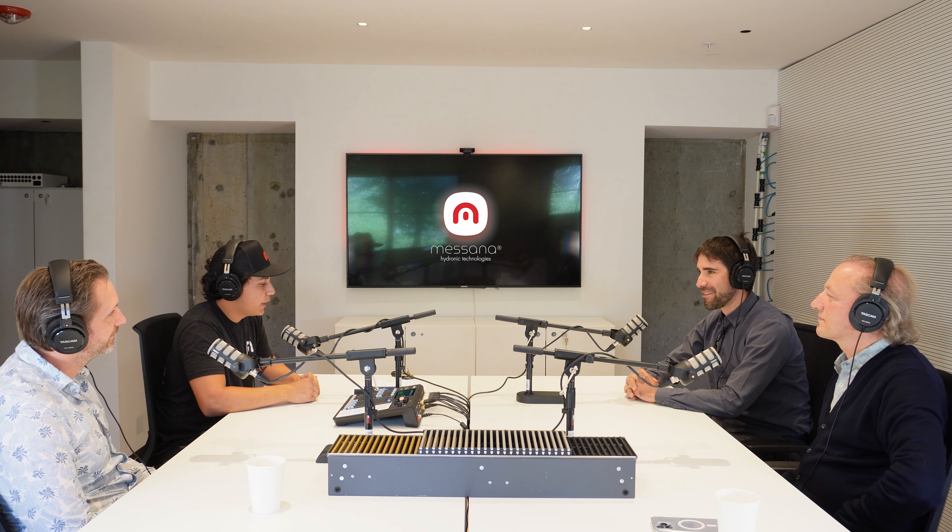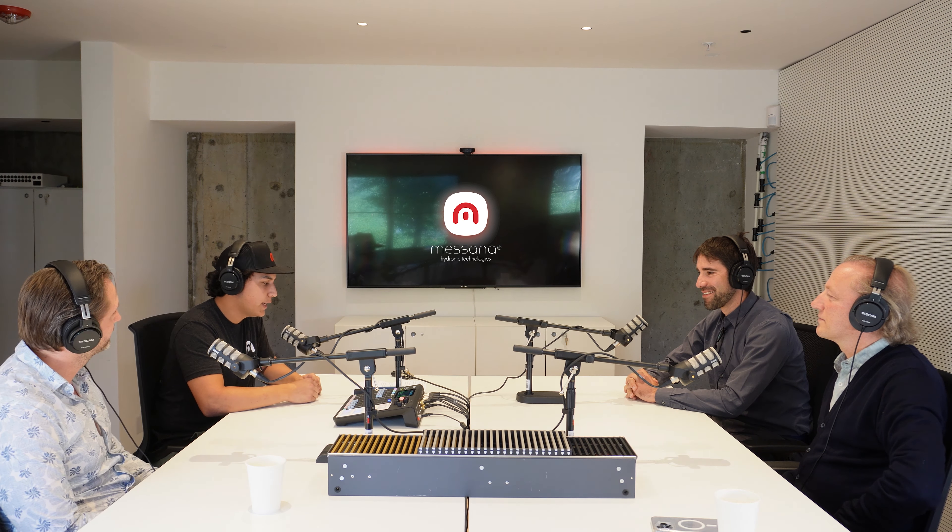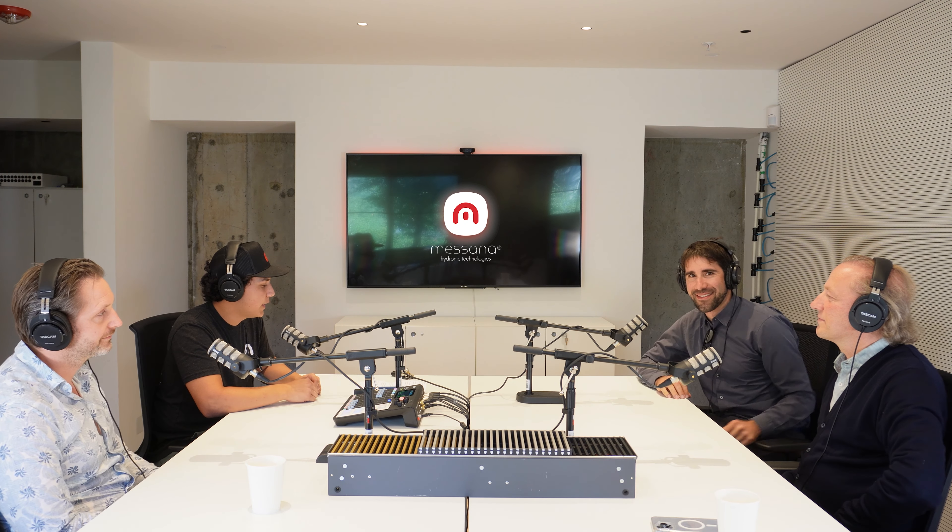Hello and welcome to another episode of Masana's Hydronics Podcast. I'm your host for today, Saul. I am the marketing coordinator here at Masana Hydronic Technologies.